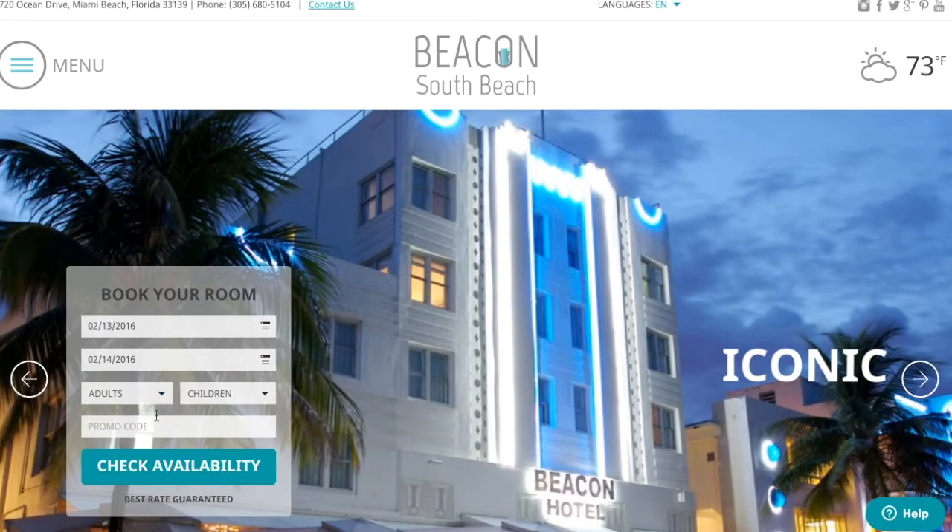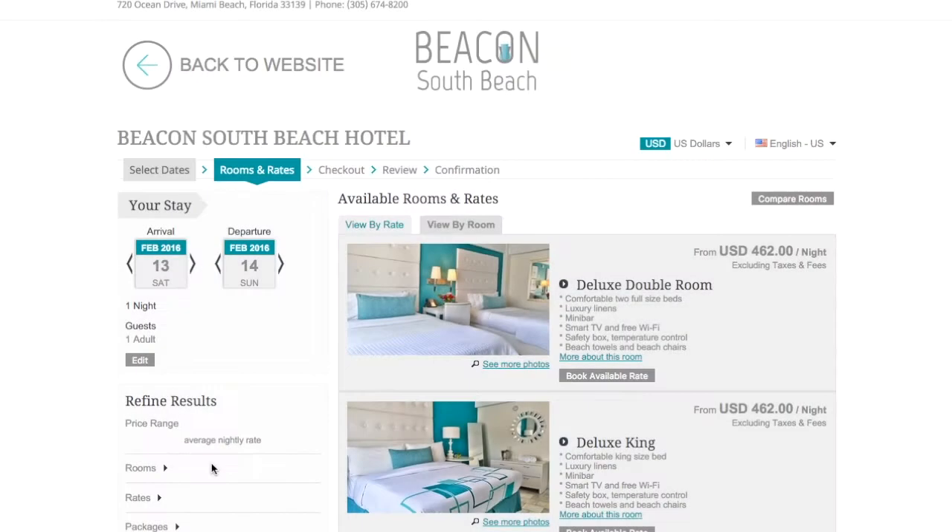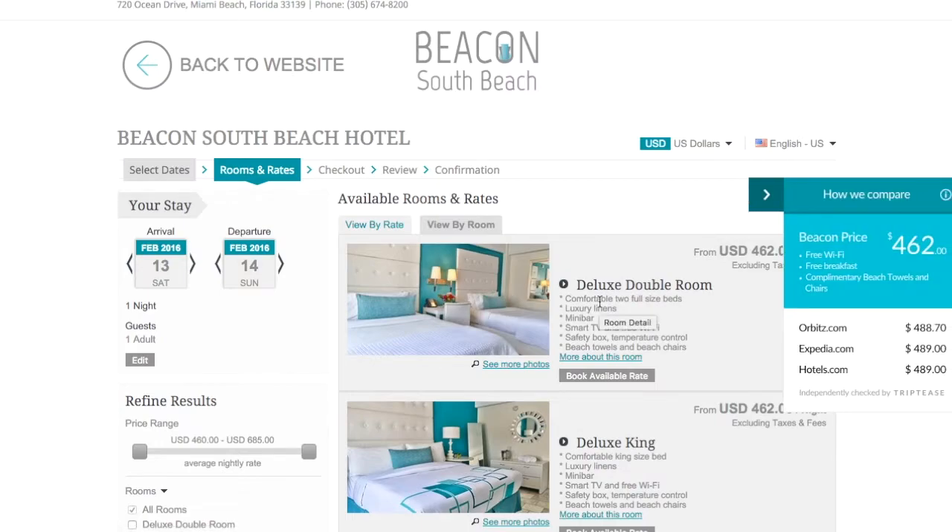The guest starts by selecting a hotel on the dates of stay — a short trip to Miami at the beautiful Beacon South Beach Hotel. Why not? Click search and the widget appears instantly.